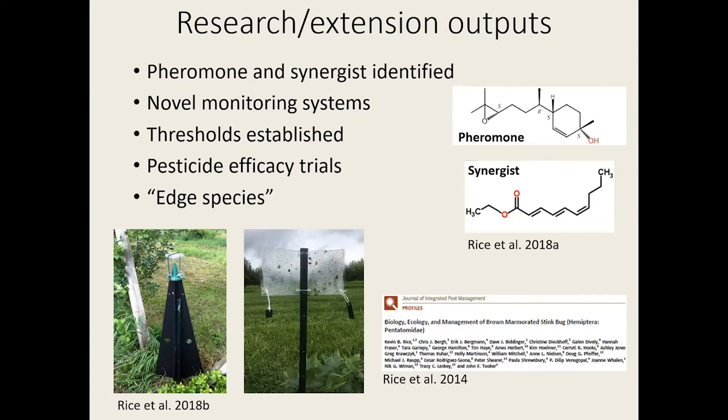We have identified the pheromone and chemical synergist and produced lures that are commercially available. We also have novel monitoring systems — these new clear sticky traps are specific to BMSB when you hang the lures on them, and you can place them on the outside borders of field crops to get an accurate estimation of populations. We've also determined thresholds for individual cropping systems and done pesticide efficacy trials. All that information is available in a review we wrote that's online, open access, and free to the public.